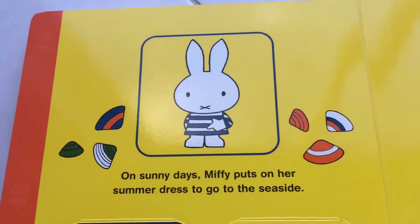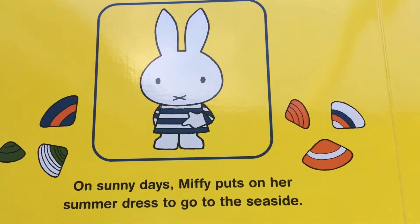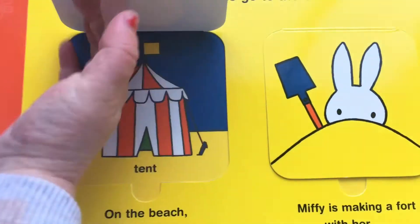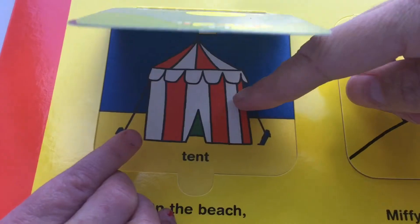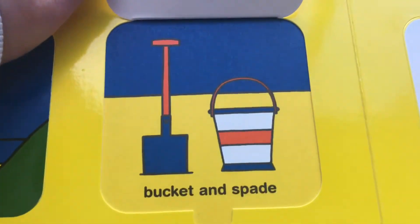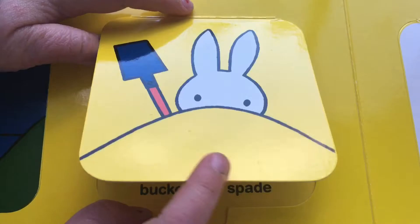On sunny days, Miffy puts her summer dress up to go to the seaside. She looks like she's hiding! On the beach, Miffy can see a... What's under there? Castle? It does look like a castle. It's a tent! Castle tent! Miffy is making a fort with her bucket and spade! And she's making a sandcastle. And she loves to do that.